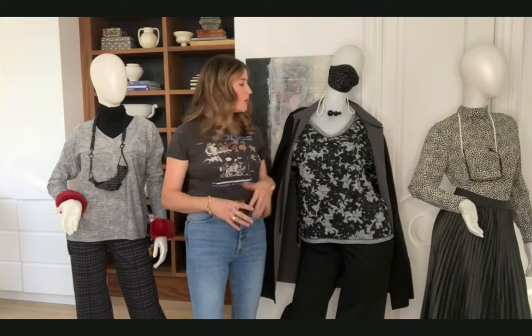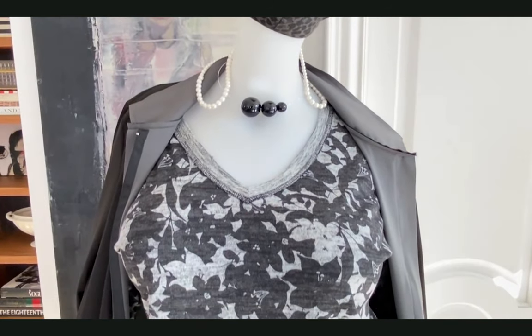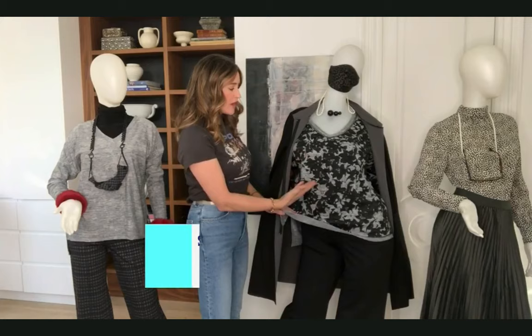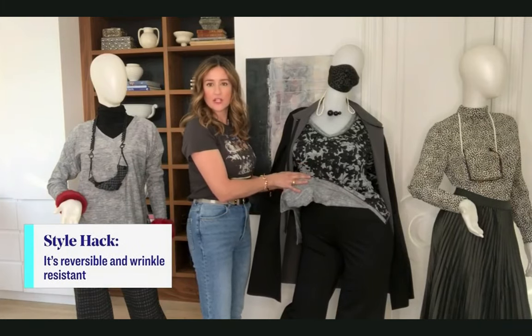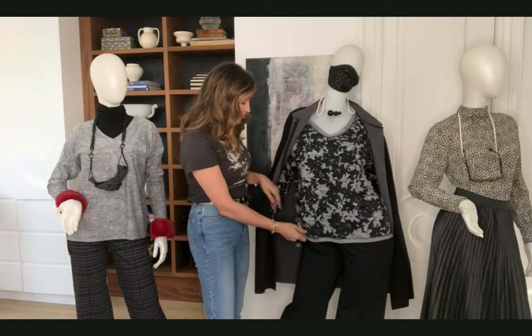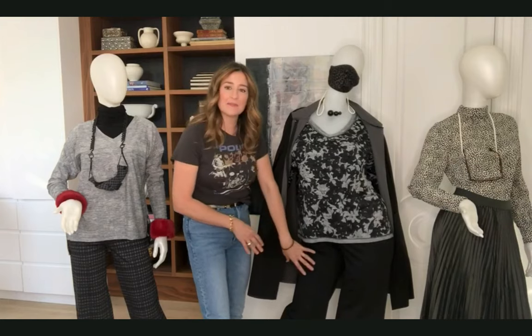Both of these looks are from Helen Clarkson, who specializes in multi-functional clothing for women. This lovely ensemble features a top that is double-sided — the floral print on one side and solid gray on the other — so lots of wearability. It's a great cut, longer in the back with some nice little slots.